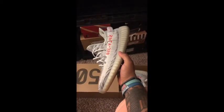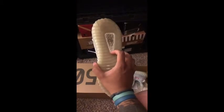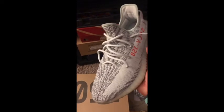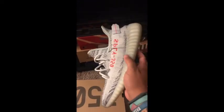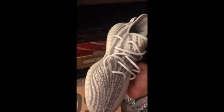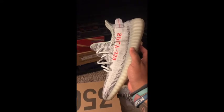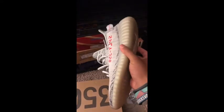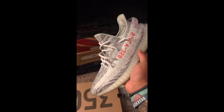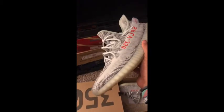We've got another pair of Yeezys — the Blue Tint. At the time they released, these were the least rare pair of Yeezys that came out, and now they are one of the more rare pairs with all of the restocks that have happened. I really liked this pair. Interesting colors. Definitely been worn as you can see, but just a really fun pair.